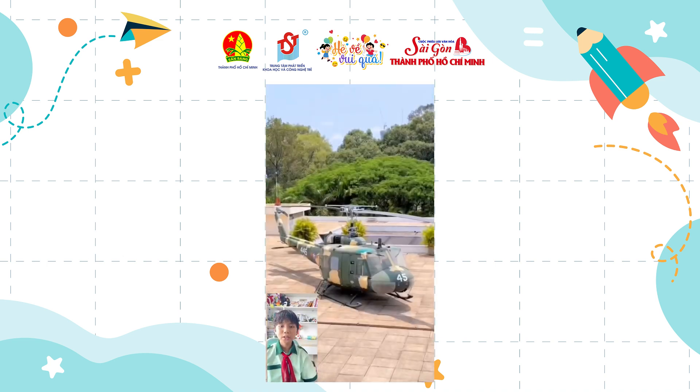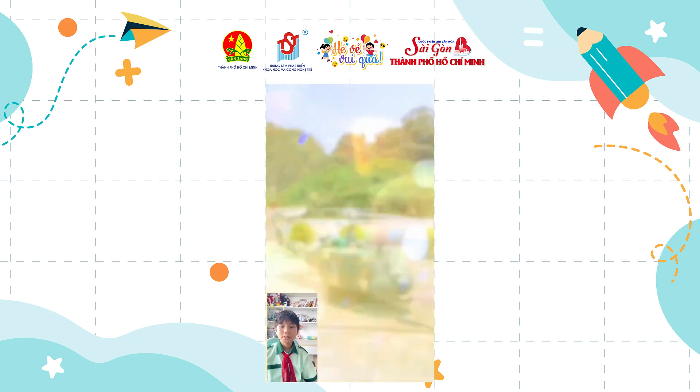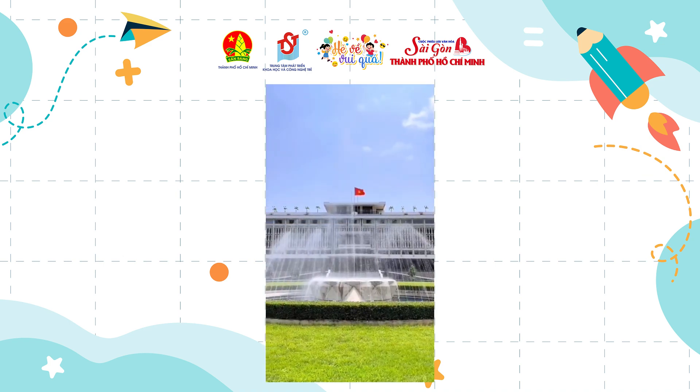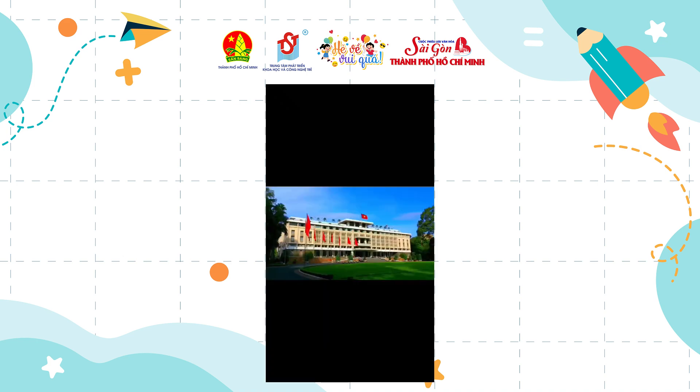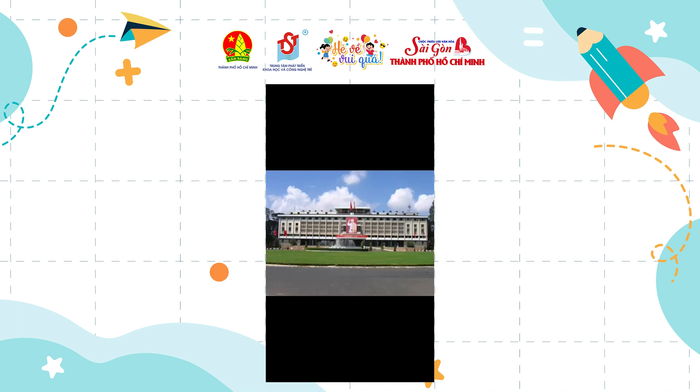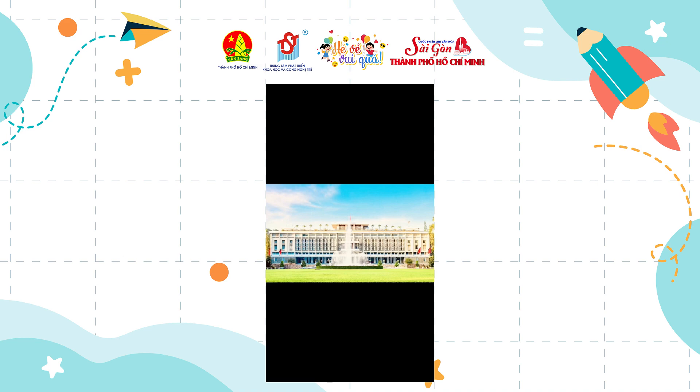Especially on April 30th, 1975, Dinh Doc Lap became an icon for the Vietnamese people. When a tank drove through the palace gate and the Vietnamese flag was raised at the top of Dinh Doc Lap, it was the sound of liberation. This image has entered the hearts of Vietnamese people forever.